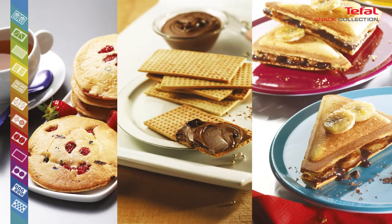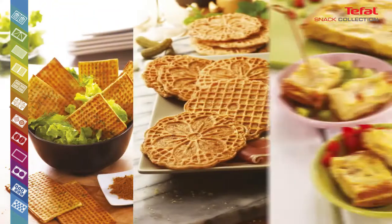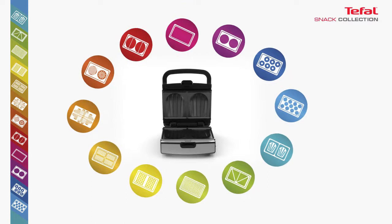A family breakfast to start a great day. A buffet dinner party with friends with original and simple recipes. A birthday party to treat adults and children to a meal. With Snack Collection, break the routine and add variety to your meals.